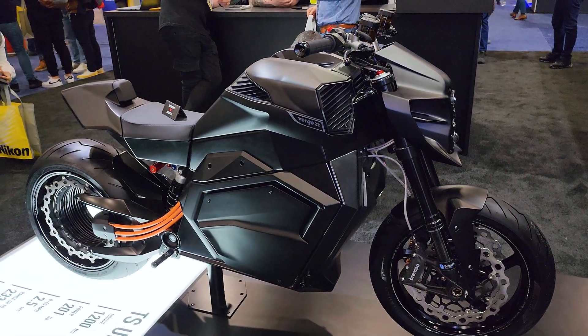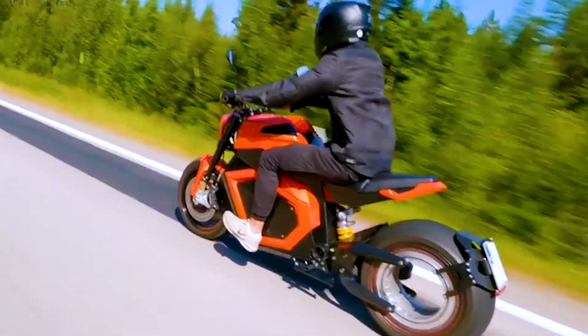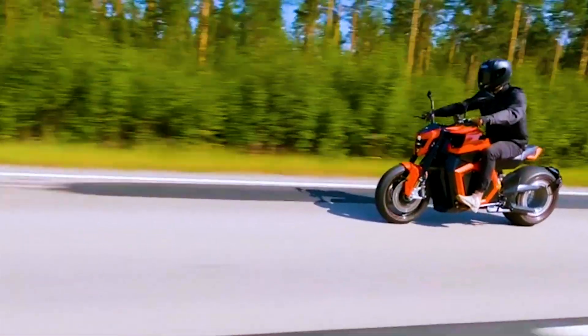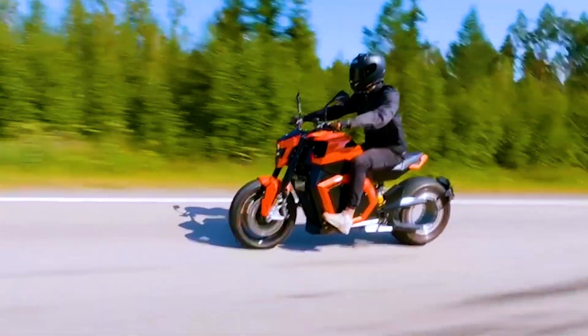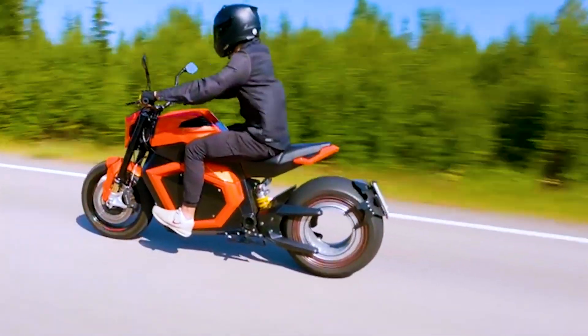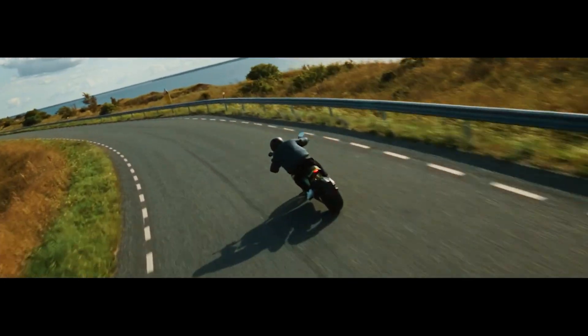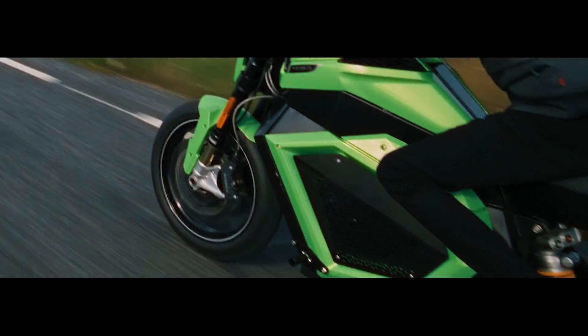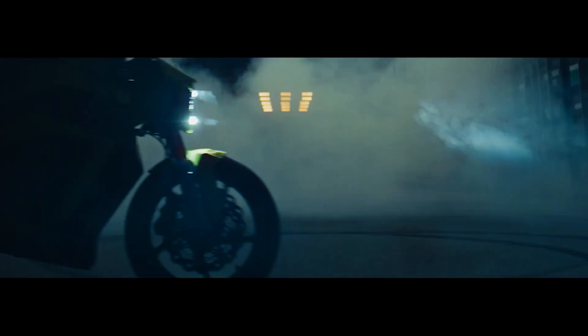The TS Ultra will cost $45,000 — this is the fully specced-out model with 1200 Newton meters of torque, which is insane, 201 horsepower, 0 to 60 in 2.5 seconds, range up to 233 miles, fast charging in 25 minutes, and a top speed of 124 miles an hour. $45K is quite steep — I wish they could lower the price down to $30K, and I'd also like to see a higher top speed.